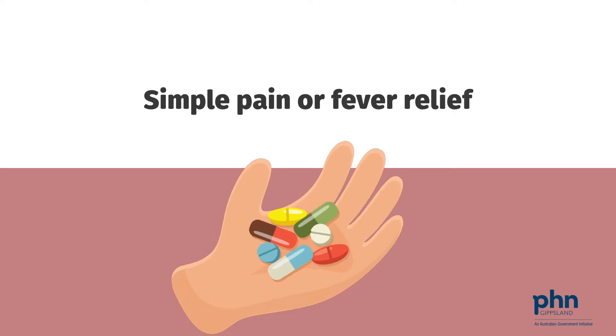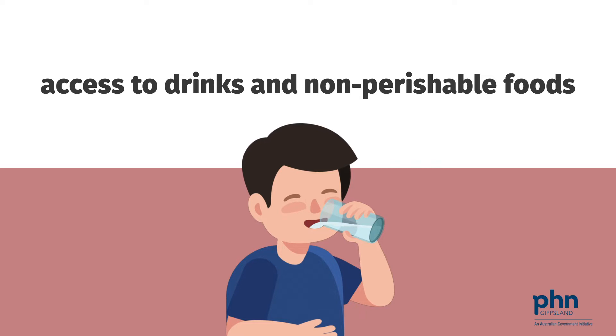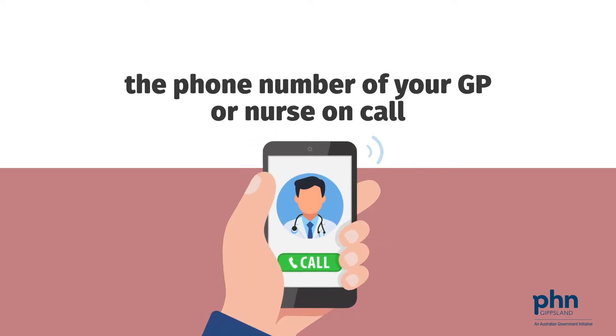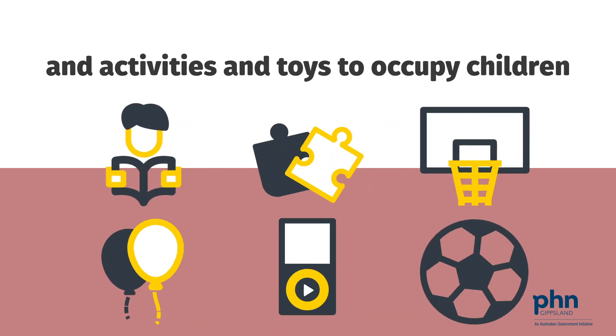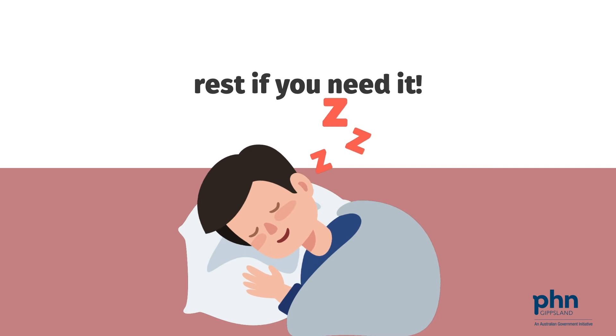Simple pain or fever relief, access to drinks and non-perishable foods, the phone number of your GP or nurse on call, a thermometer, masks, and activities and toys to occupy children, and rest if you need it.